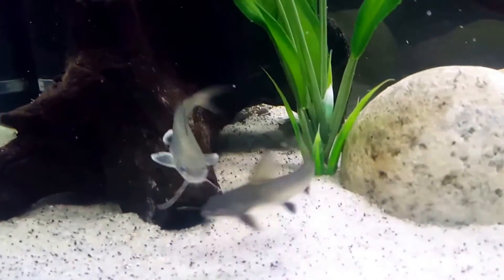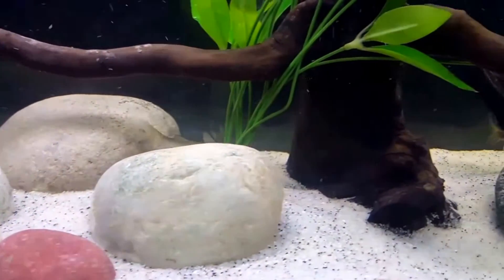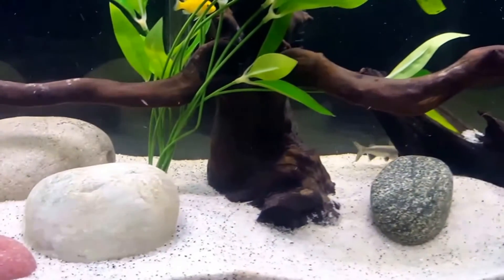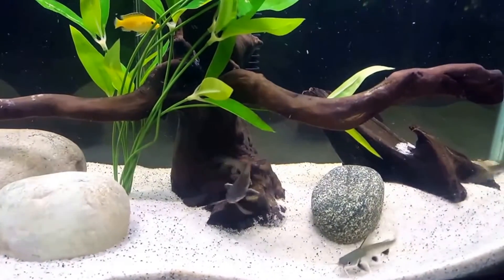These long whiskers and large high dorsal fin give them that classic catfish appearance. Their dorsal fin is equipped with a venomous spine, so care should be taken during tank maintenance. Living in rivers where freshwater meets saltwater, they are used to strong currents — keep this in mind when setting up their tank.